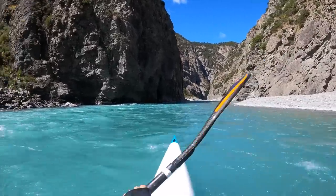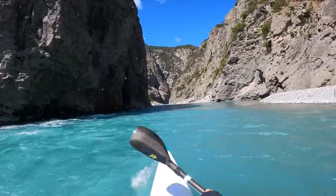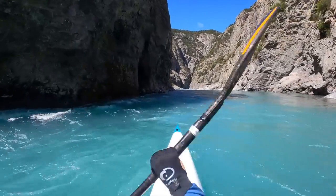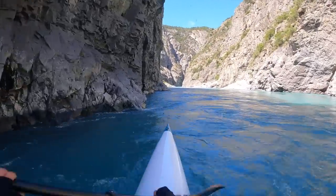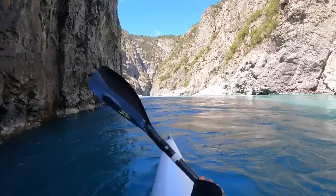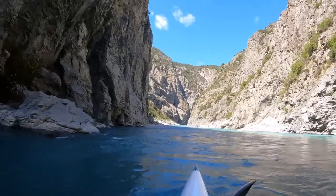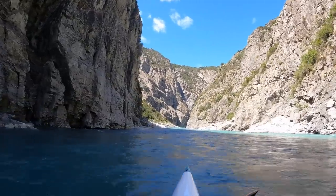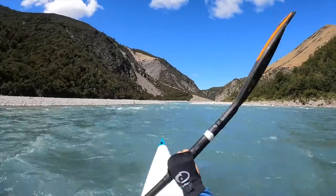As you enter the gorge — the narrowest part of the Waimakariri Gorge — it's tempting to head right into the flat water, but it's so much easier if you stick left against the rock wall. It's a little intimidating but trust me, it's so much easier on the left. Soak it in, enjoy the view, look up and take a big deep breath.